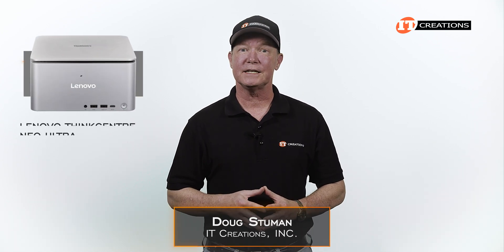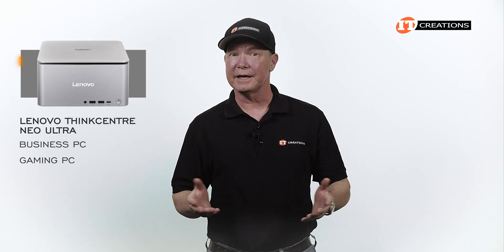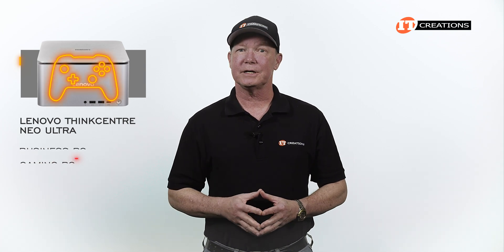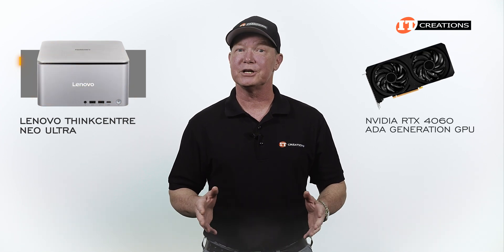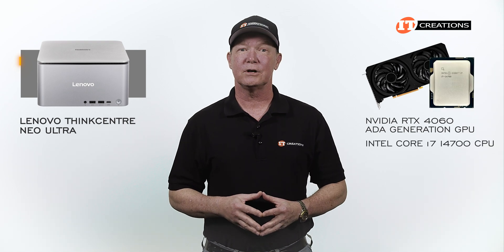Hi again. As promised, we did benchmark the CPU and GPU installed on our Lenovo ThinkCenter Neo Ultra Mini PC. Some call it a business PC and others a gaming PC. It's really not a gaming PC, but it can game. It's actually geared more towards creatives and business applications, but it can game too with that NVIDIA RTX 4060 8th generation GPU and a sweet little Core i7-14700 CPU.